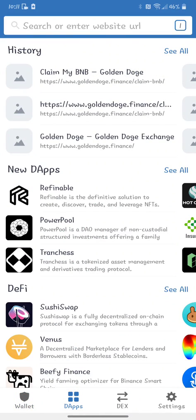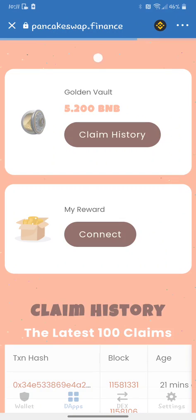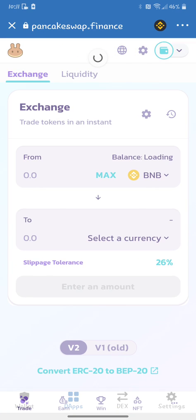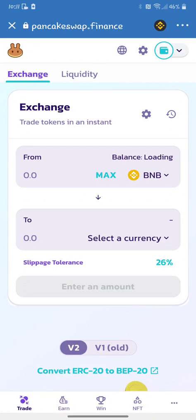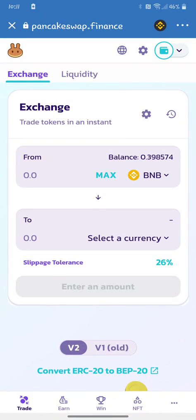Now we're going to go to DApps and go to PancakeSwap. Make sure we have everything we want in here. I have BNB and I'm going to hit Max — just wait for it to load. But wait, I have more BNB than that. Oh, because we're on Smart Chain — we missed a step. So we need to go back into our wallet and find the BNB that just came over.